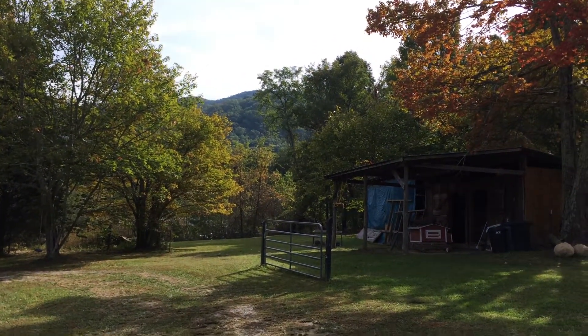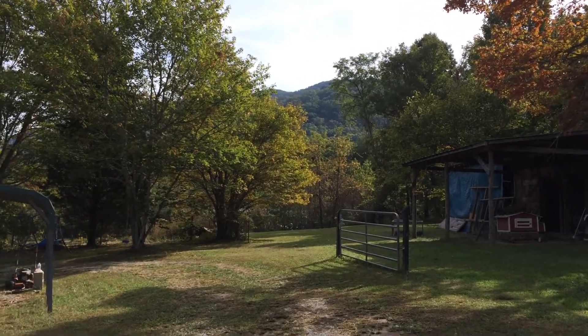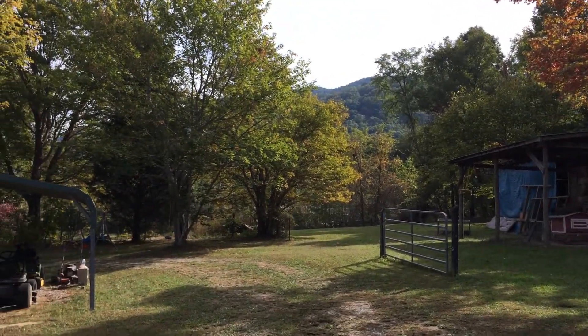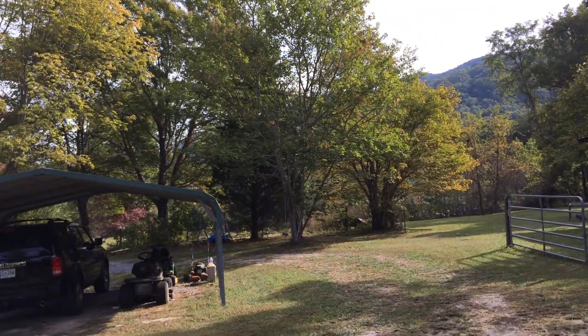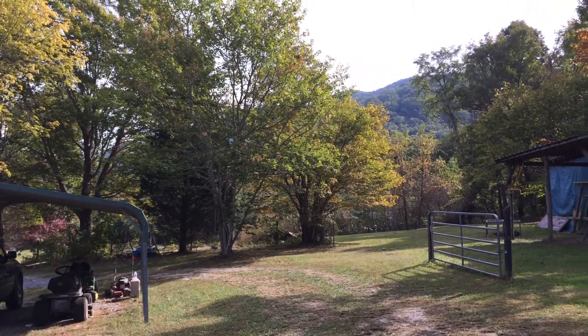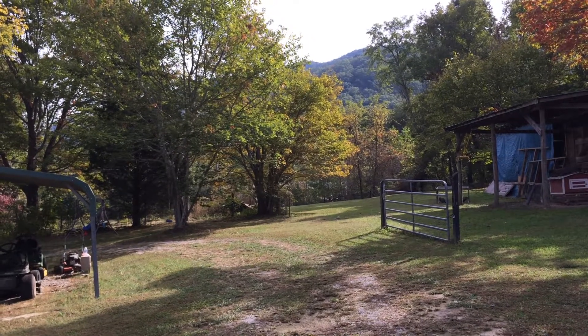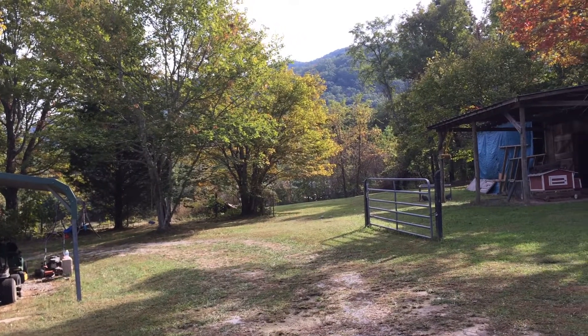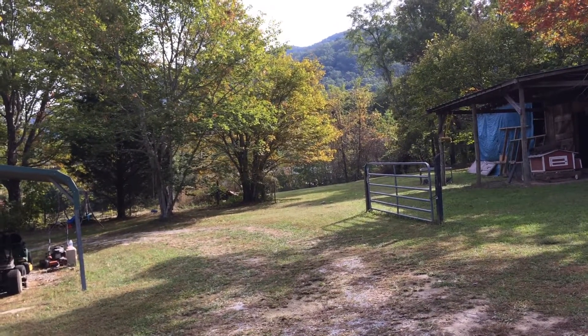We bought this property in January of last year. It hasn't been a year yet and I wanted to see the colors right now in the fall, to see which trees to keep and which trees to move or tear down and plant other trees. And there's a field back in there where we will plant some trees — red trees, sugar maple, or whatever red tree we can find.